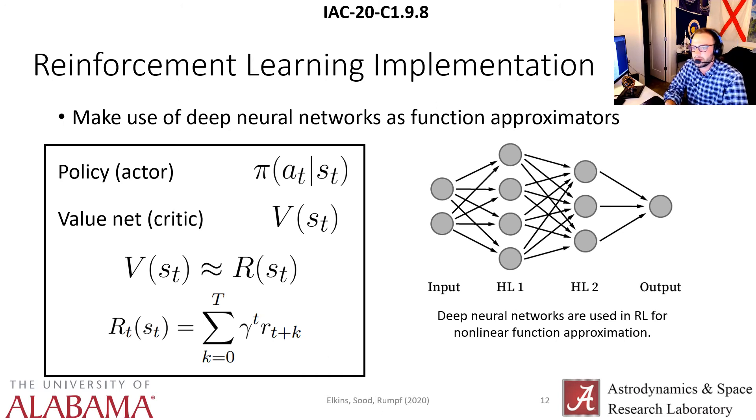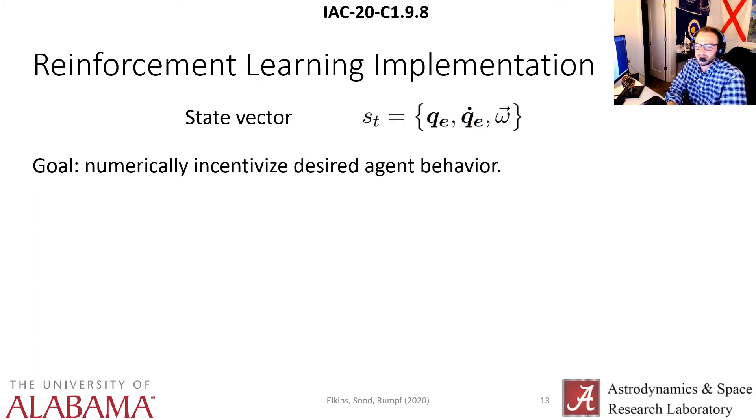Reinforcement learning makes use of deep neural networks as nonlinear function approximators. There are two functions to approximate: your policy and your value — or your actor and your critic. The policy maps from states to actions, and the value network maps a state to some measure of value, in this case the return of a given state, which is the sum of discounted future rewards with discount factor gamma, usually around 0.99, to some time horizon T. For our state vector, we use the error quaternion, the time rate of change of the error quaternion, and the body-fixed angular velocity. The error quaternion gives the agent where it's at, and its time rate of change gives the agent where it's going — together providing the memoryless property essential to Markov processes. The body-fixed angular velocity is what the agent is essentially controlling through those torque vectors.